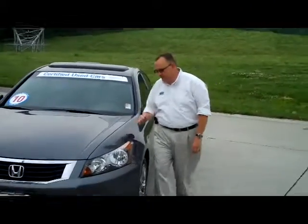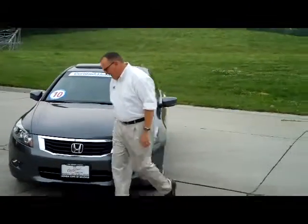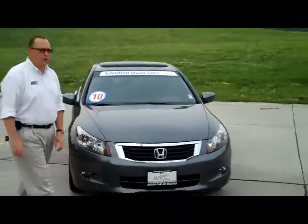Kelly here for the Honda Giant. I'm here to show you this 2010 Honda Accord EX V6 model. It's a one-owner, new car trade.